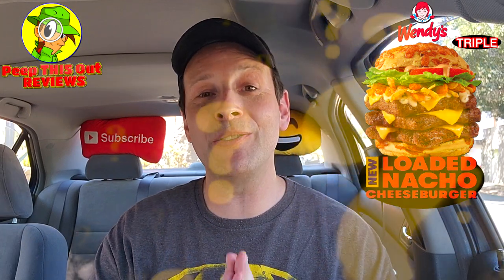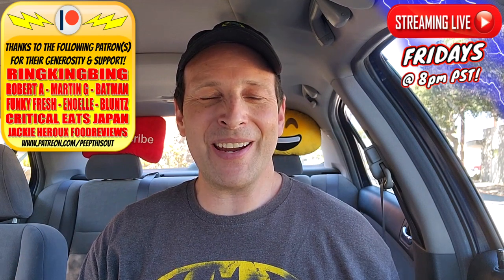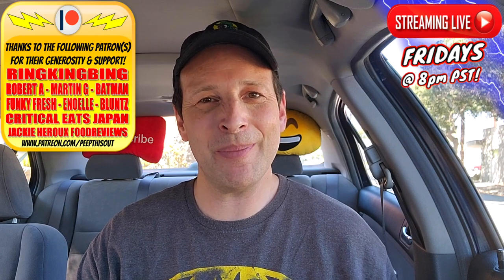Do me a quick favor — drop those comments down below. Let me know if you're going to be giving the triple variation of the all-new loaded nacho goodness over here at Wendy's a shot, and when you do, how did you like it? Was it too much beef for you? Did you get all the ingredients in one bite? Drop those comments below. This is Ian K closing out another high-quality foodie feature here on Peep This Out Reviews — bringing you brand new content every single week. Stay frosty.